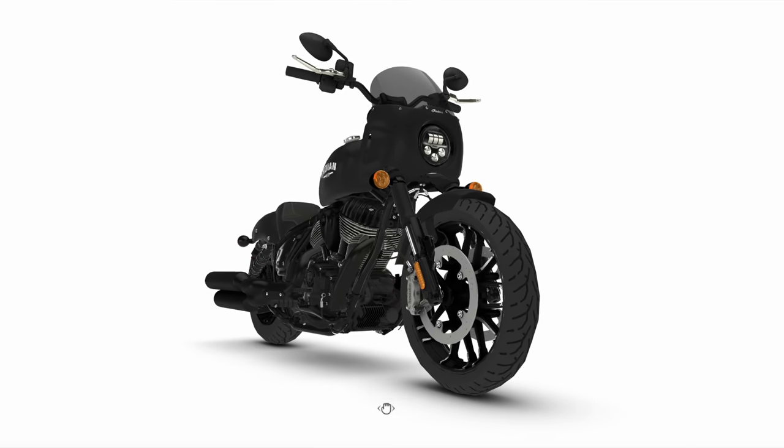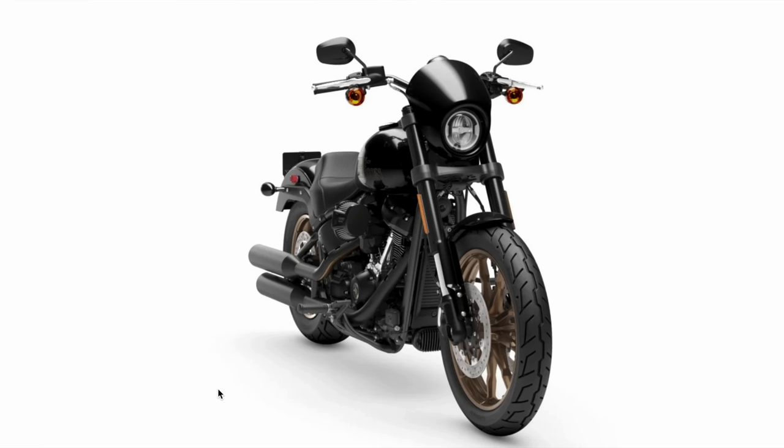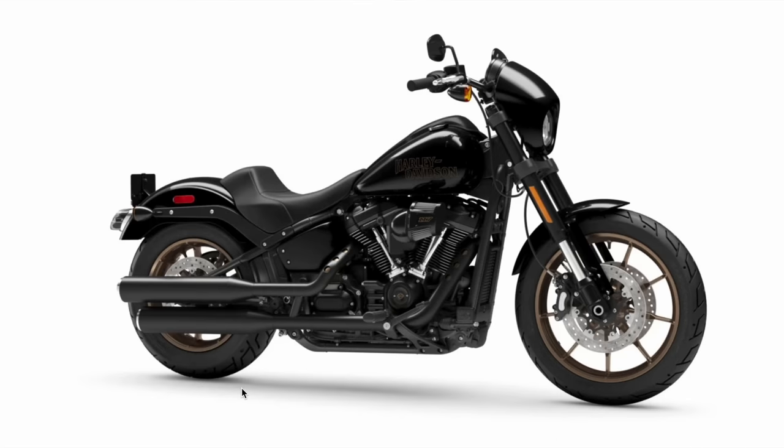Let's look at the brake setups on these bikes. Both bikes are coming with dual front disc brakes, four-piston front calipers, and single disc rear brakes with two-piston calipers. The Sport Chief has 320mm front rotors and a 300mm rear rotor, while the Lowrider S has 300mm front rotors and a 292mm rear rotor. So both bikes are neck-to-neck here.